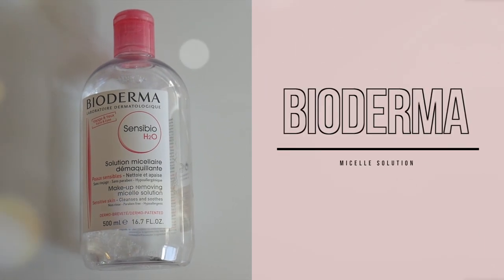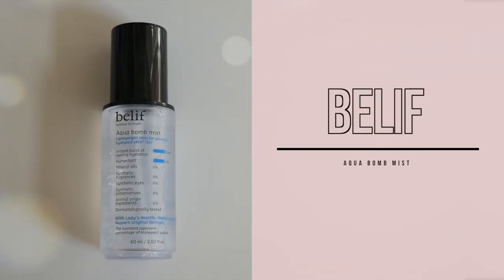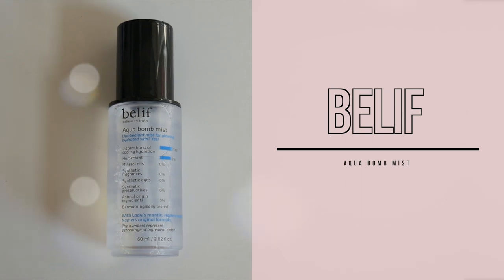To save us both some grief, I've already gone ahead and based my skin. I'll go over the products I used very quickly. The first product I use is my cleansing water — this is the Bioderma. I just swipe this all over my skin to make sure my face is nice and clean and ready for skincare. I then went in with my Belif Aqua Bomb Mist. I absolutely love this stuff — it's a really fast and easy way for me to pump some moisture into my skin.